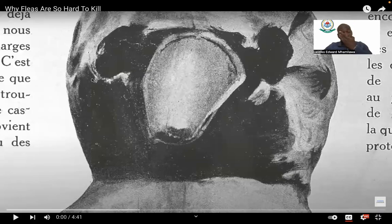This short video we're going to watch today is about fleas. It summarizes a little bit to give you an idea of how bad fleas are and what kinds of fleas are available, so that when we walk through the slides you get a much clearer mindset about fleas.